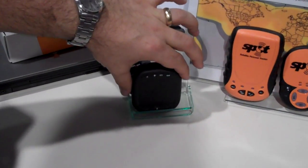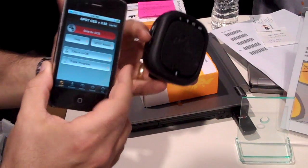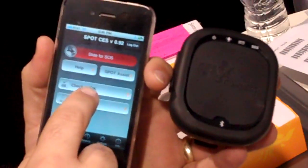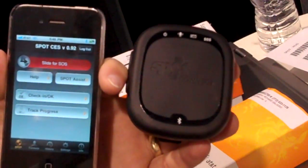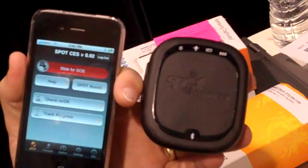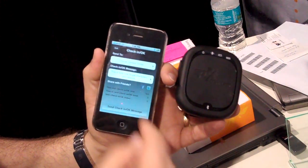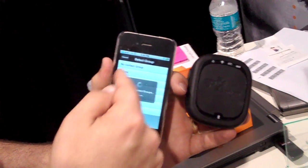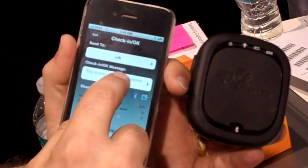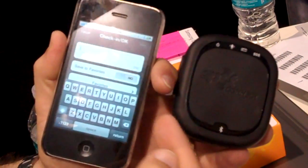The new Spot device that's also come out is called the Connect. Basically this device turns your smartphone into a satellite communicator. It works via Bluetooth on iPhones and any Android phone. Once it's paired, you can go in and actually change who you want to send messages to and what messages you send. Whereas with the Spot, each time you press the OK button, the same group of people get the same message each time. With the Connect, if you want to send an OK message, it's going to ask who you want to send it to and bring up your contact list. You can have up to 14 predefined messages, or you can go in and text anything that you want.